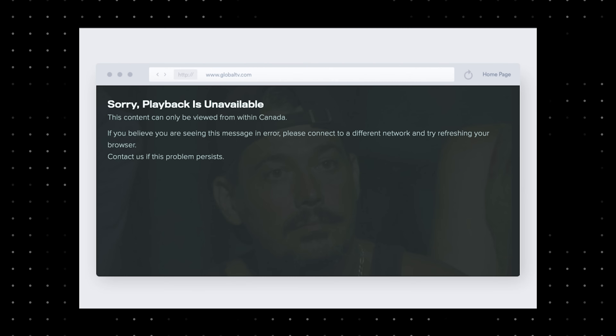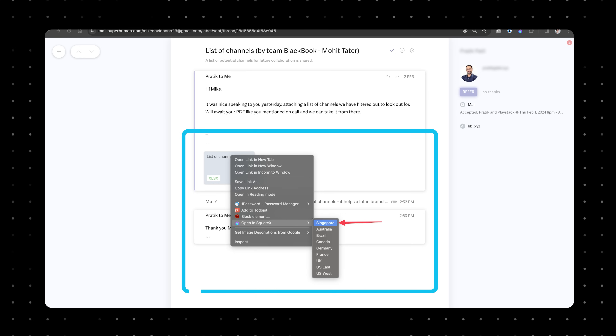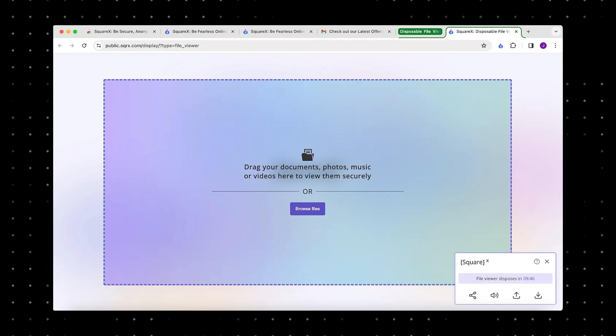SquareX has more features. The disposable browser delivers high-speed internet from a network of global data centers, which not only ensures quick access to the web but also allows you to avoid geo-restrictions. The browser also features integrated ad blockers for a smoother, ad-free experience and additional controls for a personalized session. Files received via email or downloaded can be viewed safely with the disposable file viewer — right-click the file within the email and choose which country's IP you want to open it in. This feature ensures no malware can affect your system since it operates in a cloud environment, projecting only the file's images to you. It supports various file types and you can even edit documents directly within this secure environment.